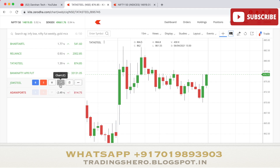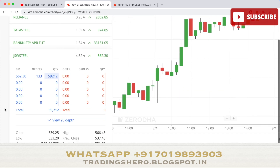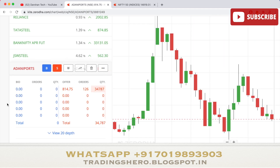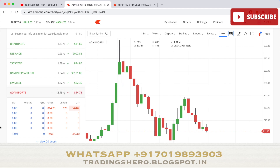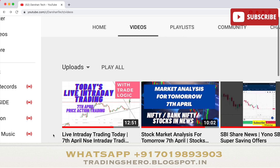Coming to today's top gainer: JSW Steel closed up 4.62 percent, opening at 539.25, making a high of 566.45 and a low of 533.20. The top loser was Adani Ports, which opened at 854, made a low of 795, and a high of 885. That's how today's market performed overall.